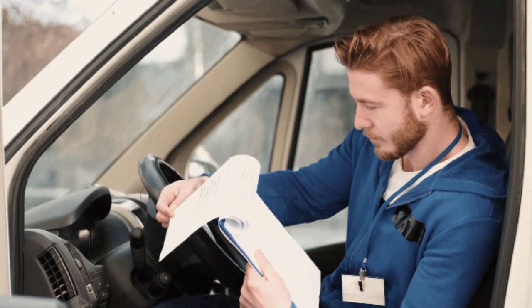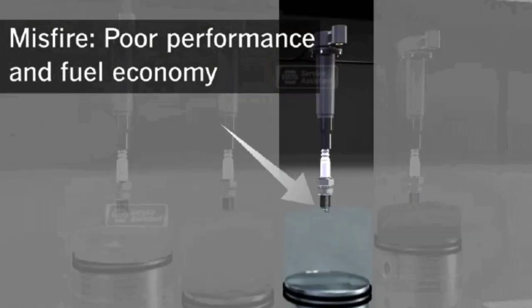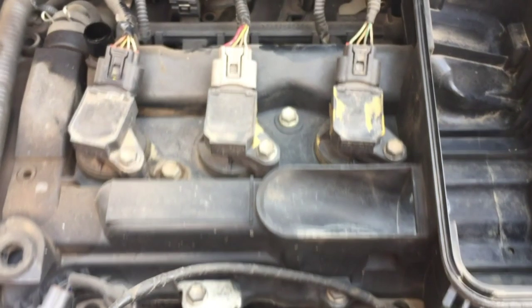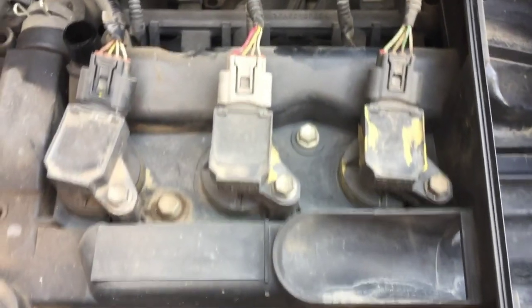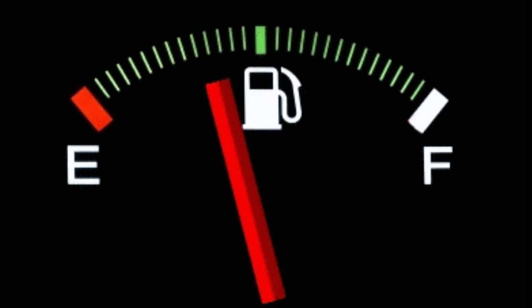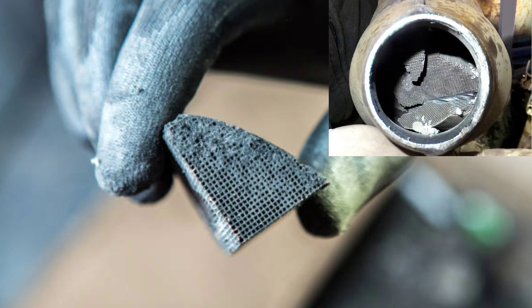Number 1: Engine Misfires. A misfiring engine is a big sign that one or more of your spark plugs are not firing properly. A misfire may sound like a sputtering sound or feel like a sudden loss of power or violent shaking. Consistent misfiring may result in poor vehicle performance, low fuel economy, higher exhaust emissions, rough idling, and a damaged catalytic converter.